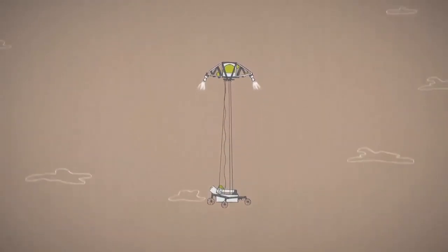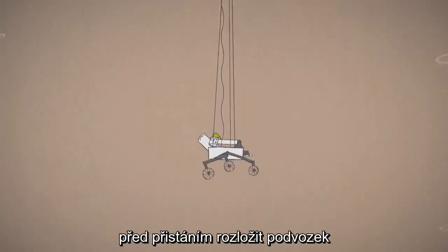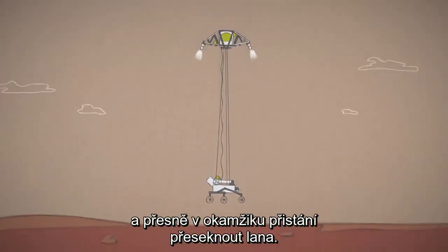Drop down dangling on four cables, lock its wheels into place just before landing, and cut the cables right at the moment of touchdown.